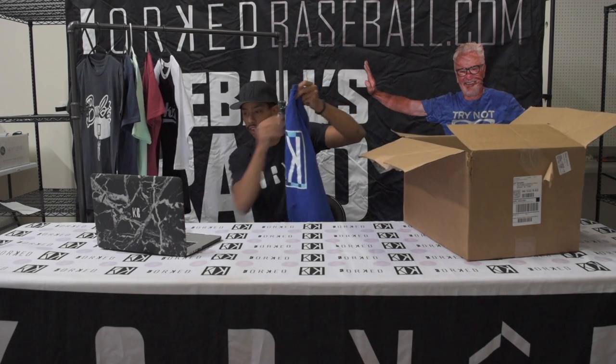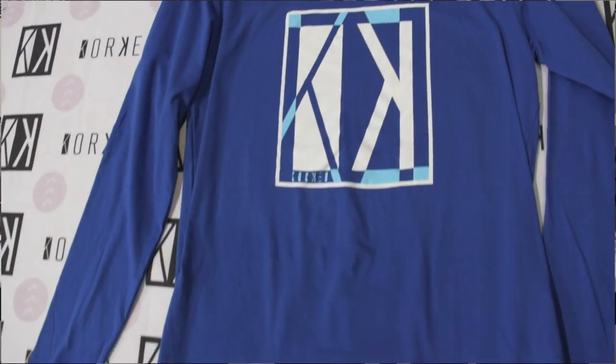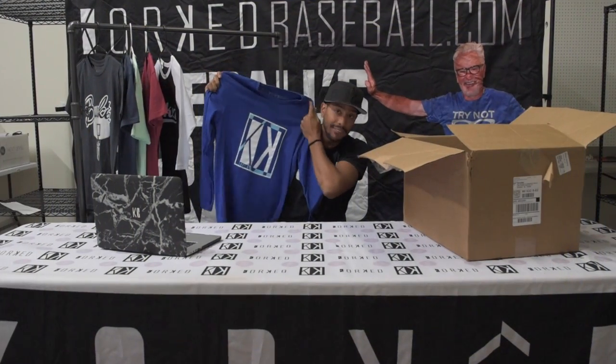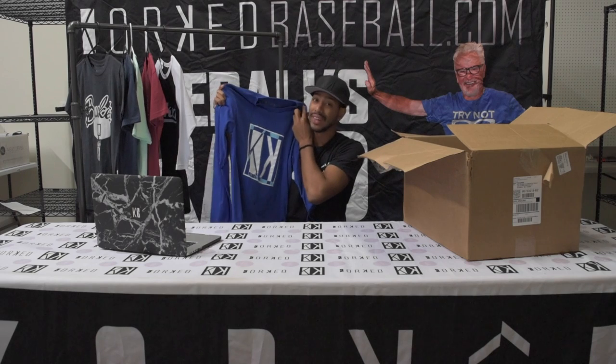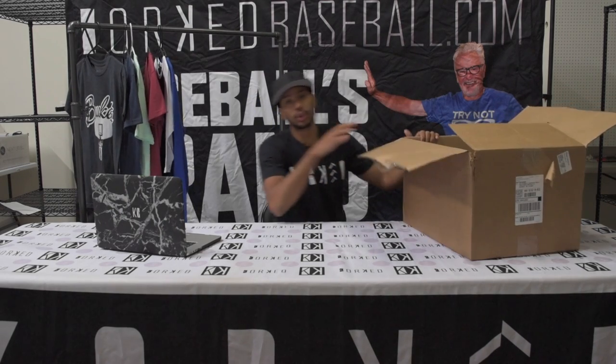This shirt right here is the Logo Shattered Long Sleeve. It's blue for you blue fans — it'll go great for Duke fans and Kentucky fans out there. I'm a Duke fan. It's got our logo slap-dab in the middle. It's fall time, no matter where you live, so you've got to have some cool swag to keep you warm.